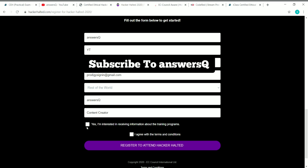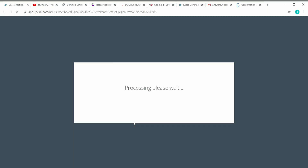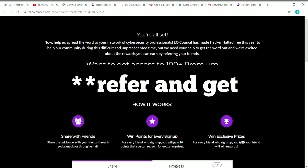Once you have given your details, check the two boxes and click on register to attend Hacker Halted. Once you click the register button, you will see a confirmation screen saying you are all set. You will get a confirmation email from EC Council — click on confirm your signup to confirm your registration. After confirming, you'll see the same confirmation page again and you can find all the details about the earn and get offer.